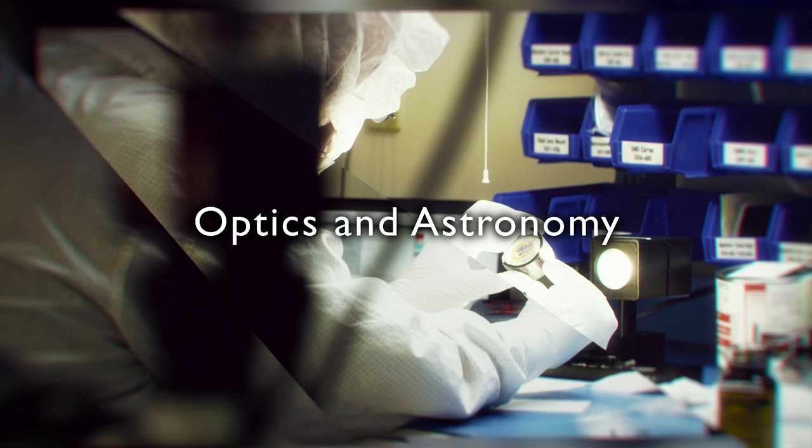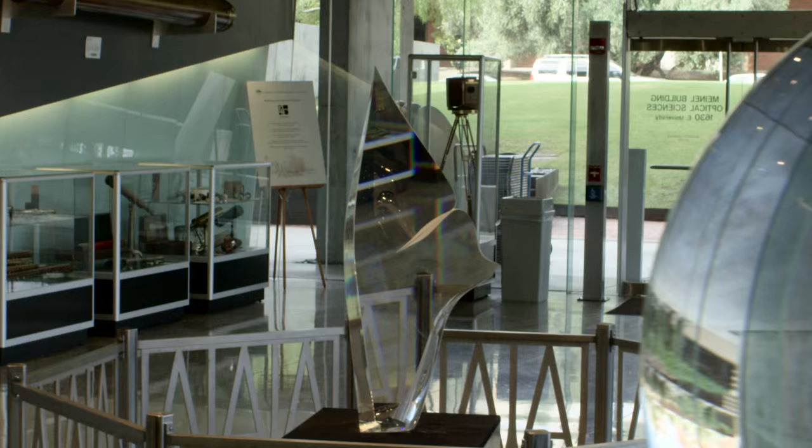Not too long ago, U.S. News and World Report deemed Tucson 'Optics Valley.' This stems from the fact that there's a lot of research going on at the University of Arizona. U of A has one of the finest optical sciences programs in the world.